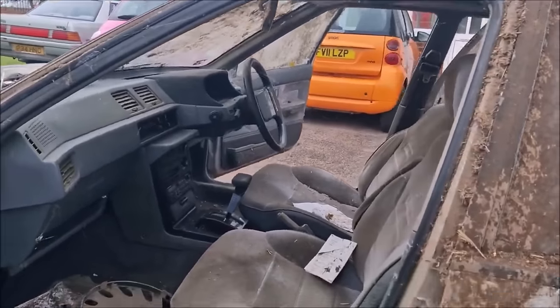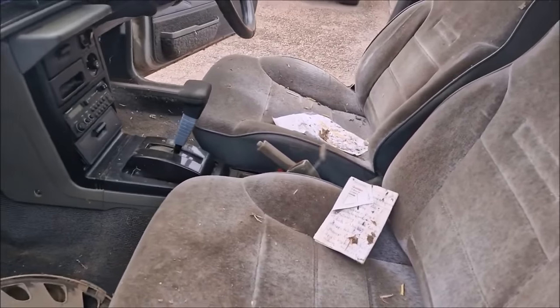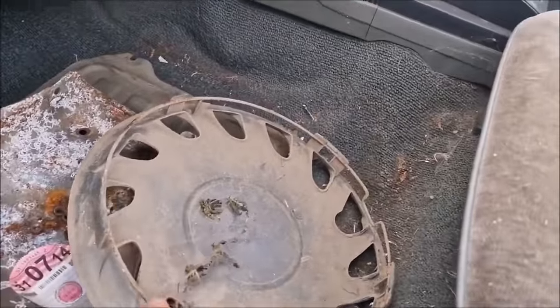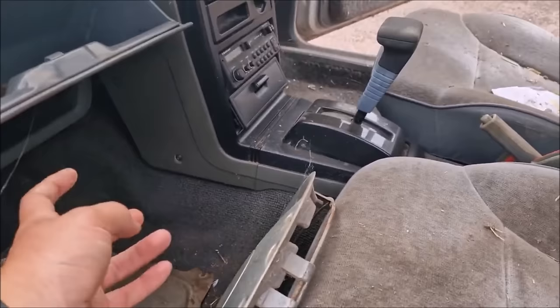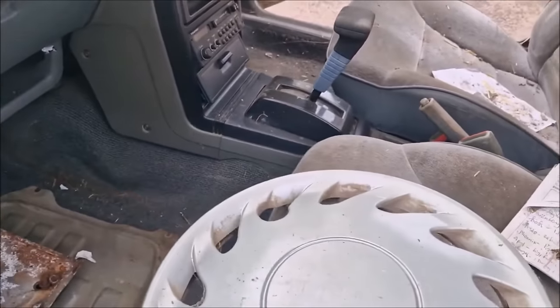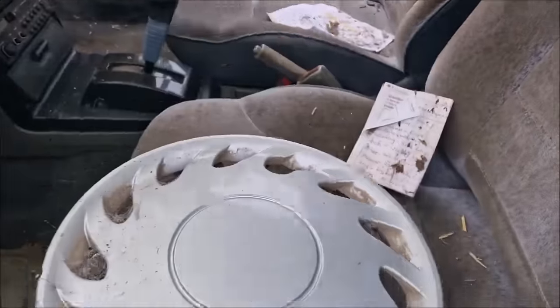I don't know what's going on in there. Oh, there's a tax disc there. Last on the road: 2014. So, 10 years off the road. That is a genuine Proton wheel trim, by the way, but sadly it's all cracked.